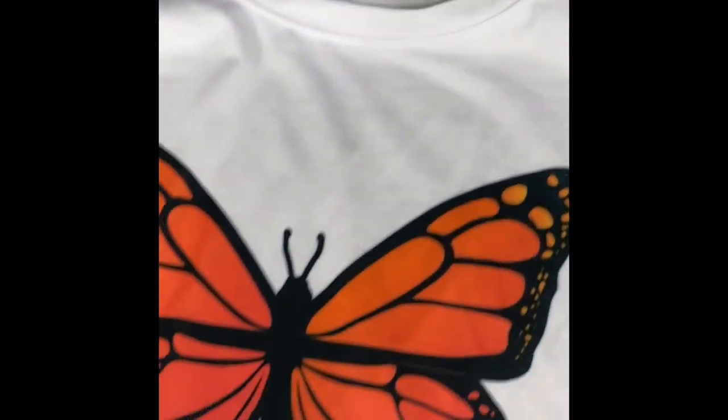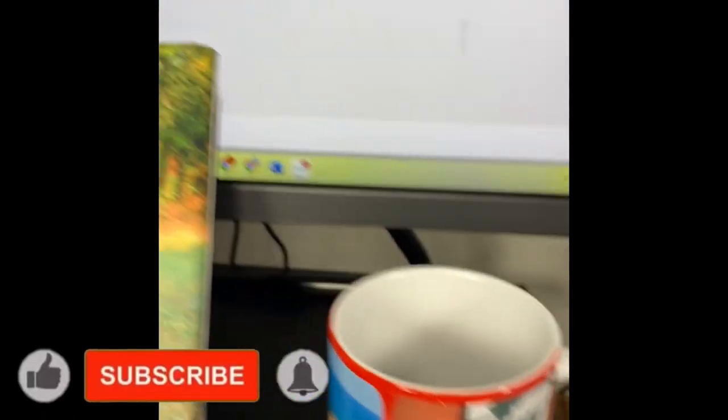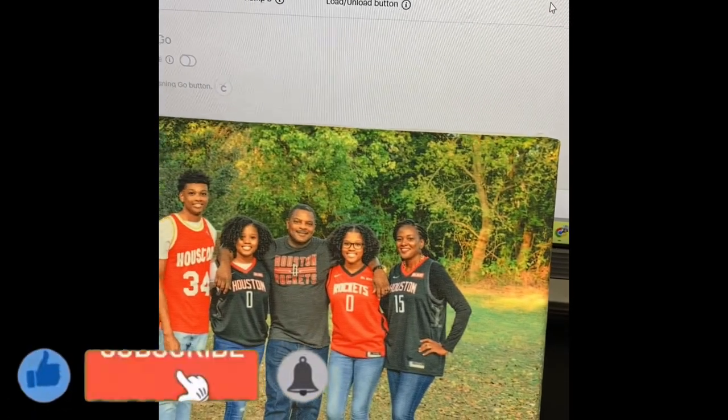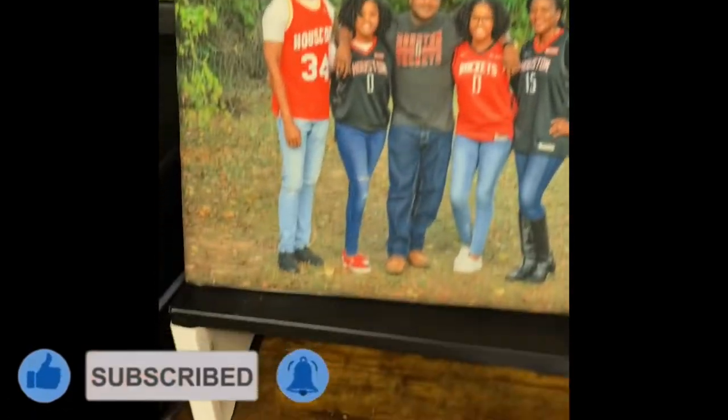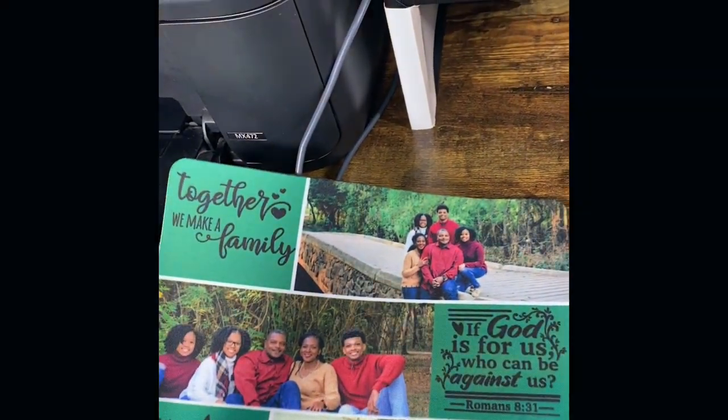Number seven, a butterfly t-shirt. Number eight, a photo mug. Number nine, I sublimated a smaller canvas. And number 10, I sublimated a mouse pad. Hope this helped.